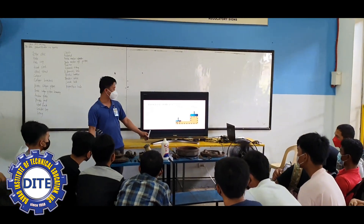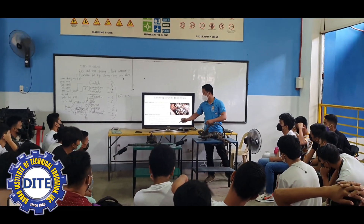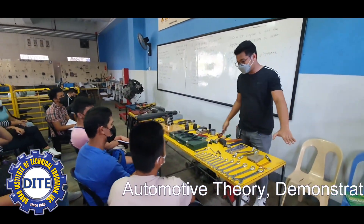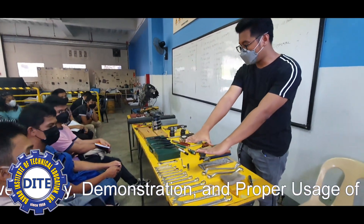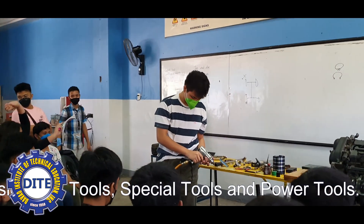For our senior high school students to properly understand the function and operation of automobiles, we at DITE designate 20% of the total training hours to automotive theory, demonstration, and proper usage of basic hand tools, special tools, and power tools.